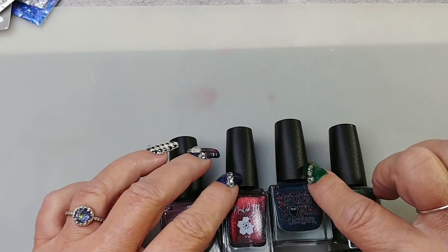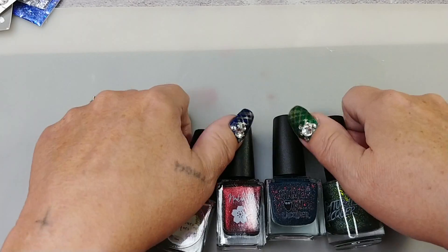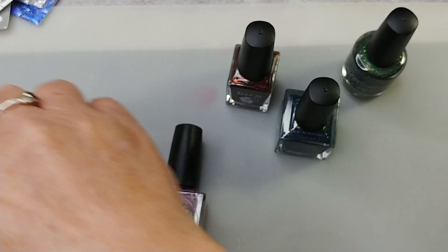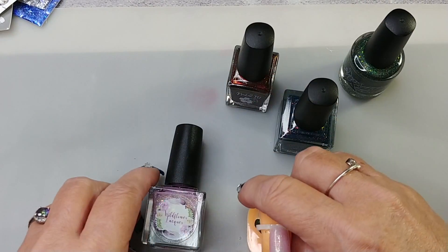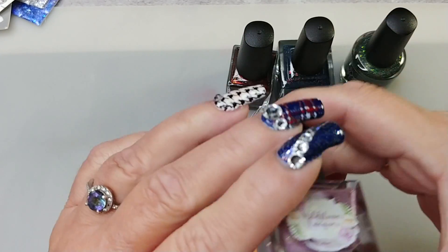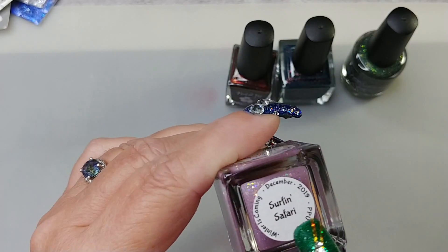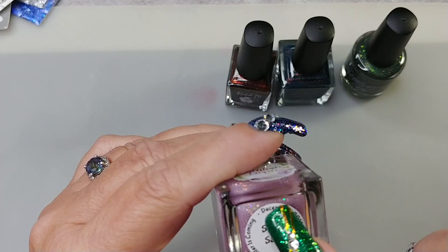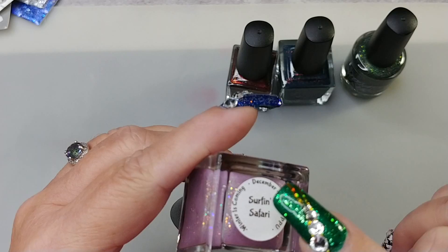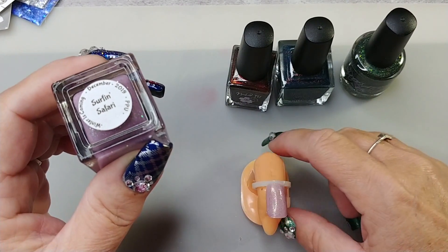I got four polishes — I forget what the theme was, I think it had something to do with Christmas maybe. We'll start with the first coat already on: this is Wildflower Lacquer. I love these bottles. It's called Surf and Safari, December 2019. I like how they put the theme name — 'Winter is Coming' — on the label.